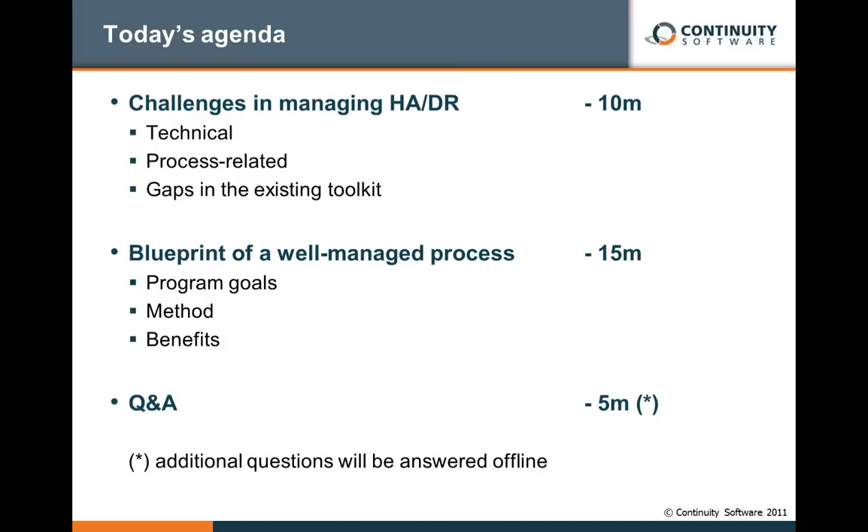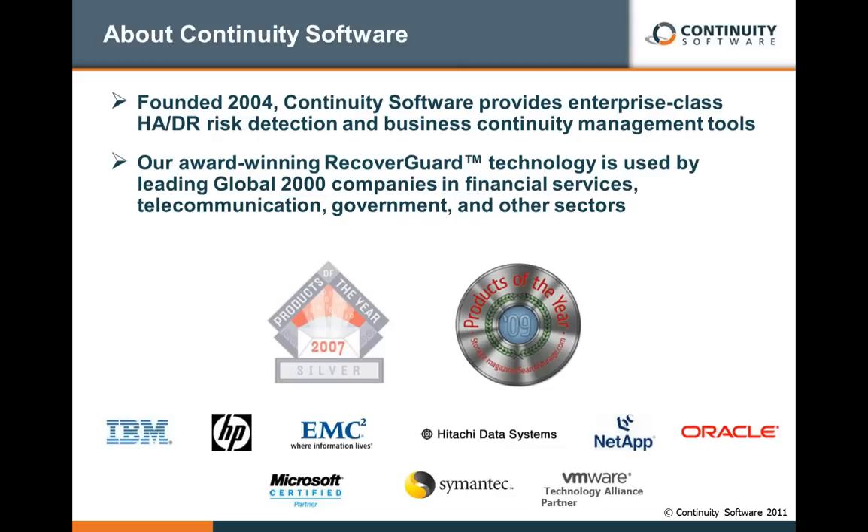So that's our agenda. We'll review briefly existing challenges in managing high availability and DR environments, both from the technical and process standpoint, and then spend the majority of the time discussing how we have found successful enterprises to manage their environments, and actually showing you a use case. I hope it will be beneficial to you all, ending with the Q&A.